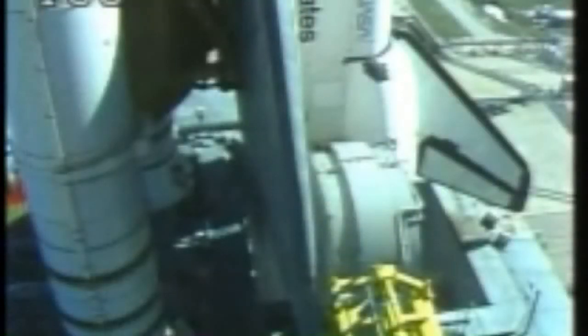T-minus three minutes, 45 seconds, and counting. The orbiter aerosurface test has started. The orbiter flight control surfaces are now being moved through a pre-programmed pattern to verify that they are ready for launch. T-minus three minutes, 30 seconds, and counting. Orbiter ground support equipment power bus has been turned off, and the vehicle is now on internal power.